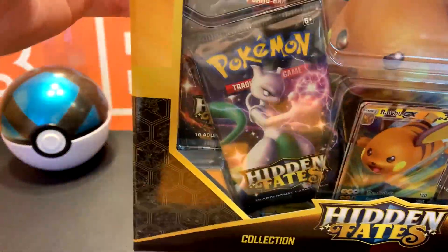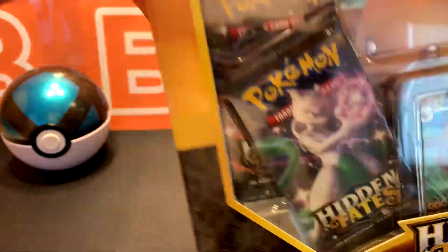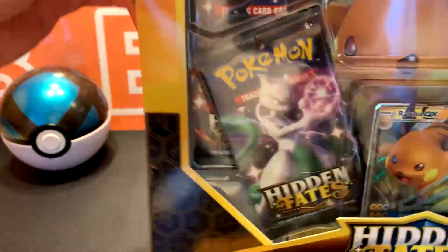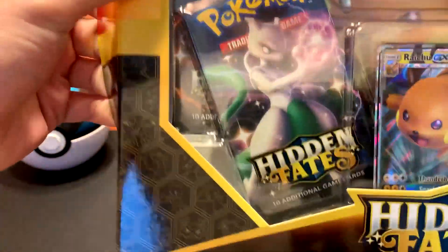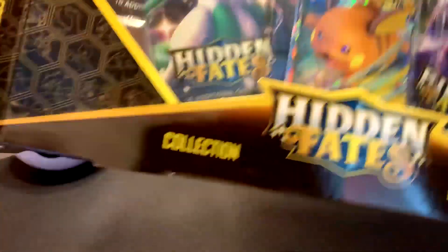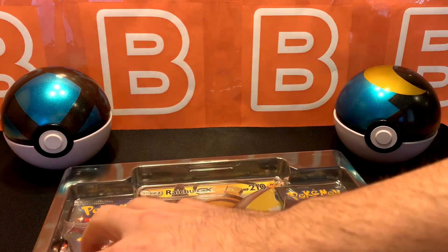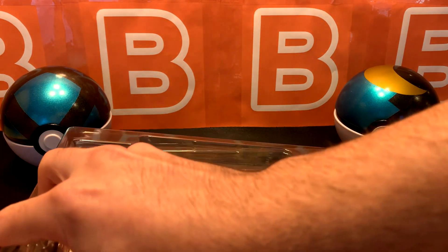So this set has been out for almost two years. There have been some reprints due to high demand from all around the world and Pokemon Company is just trying to keep up basically, so these go if you can find them in the wild still. I got pretty lucky — these are like 20 bucks each.